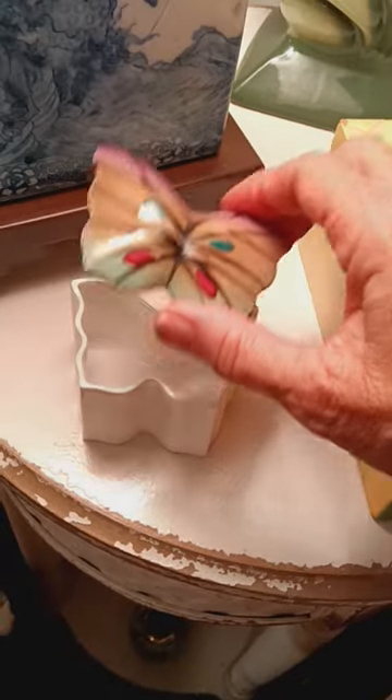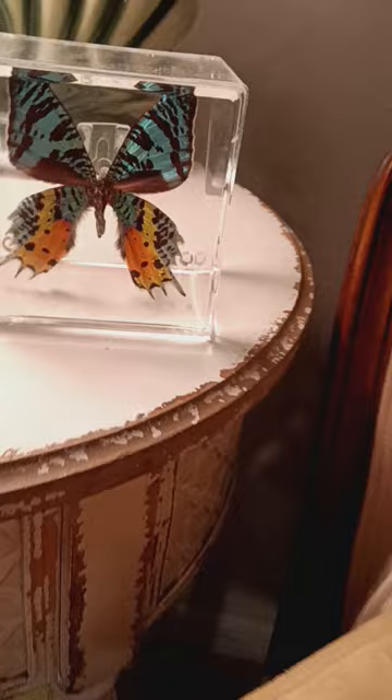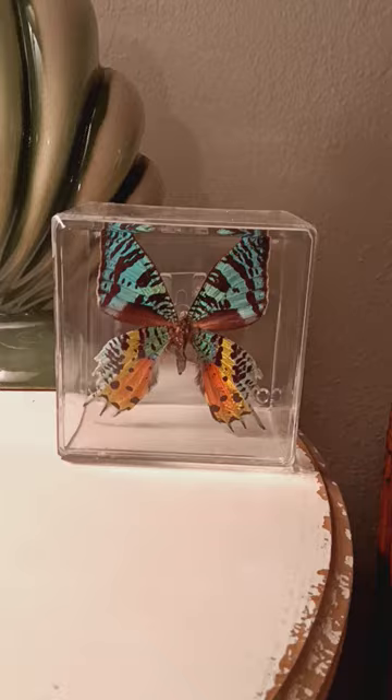Isn't this a sweet trinket box? This is a real butterfly that had its lifespan and someone kept it to show the world the beauty of it. It can hang on your wall or just sit there on a nice table.